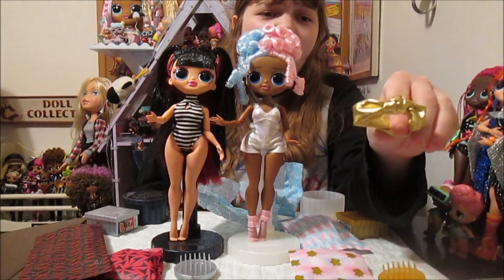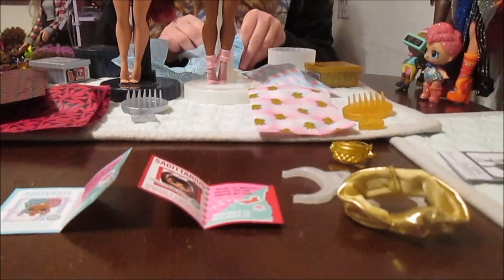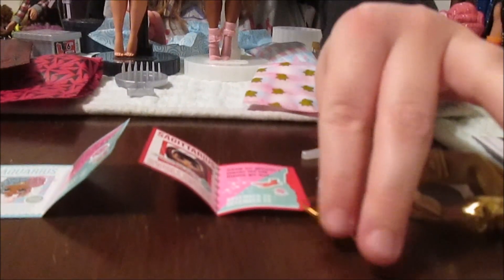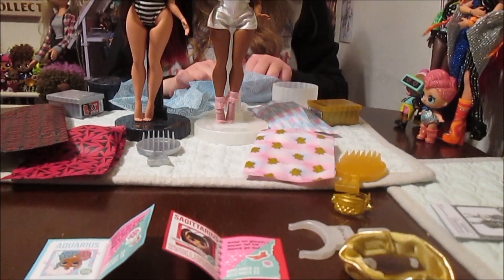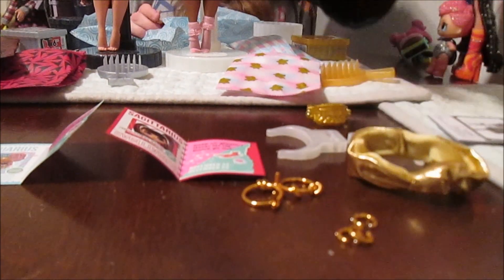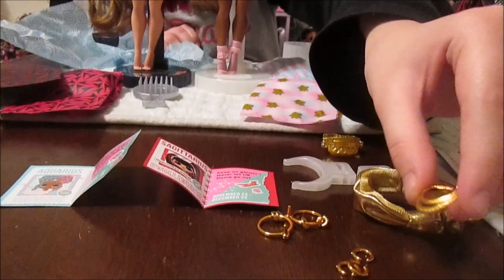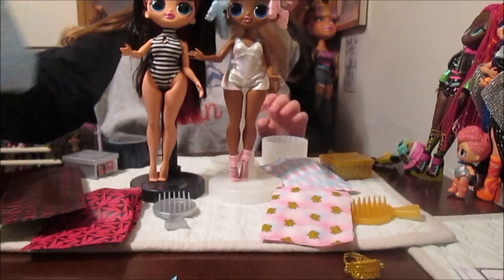Oh, here's her headband - that's so pretty, I love that. And then she's got her earrings, which are these pretty gold hoops. And then she's got three bracelets - three little bracelets. One of our other girls just jumped off the table! She's also got a little gold necklace. So that's all of her stuff that came in the circular box.